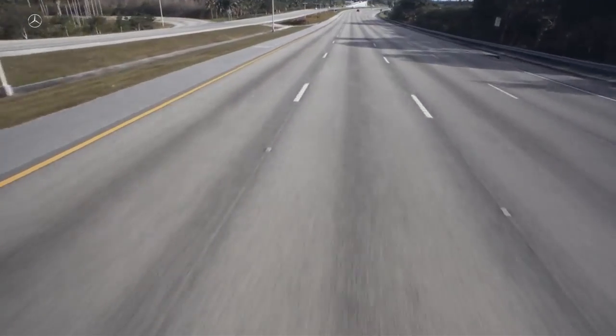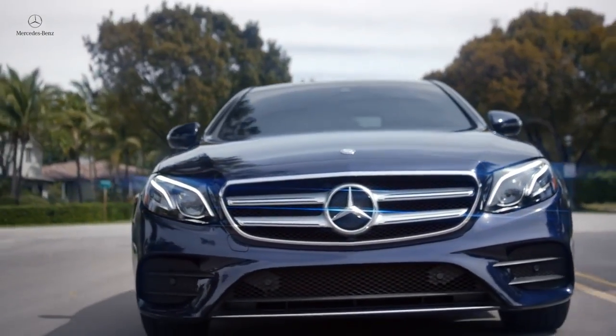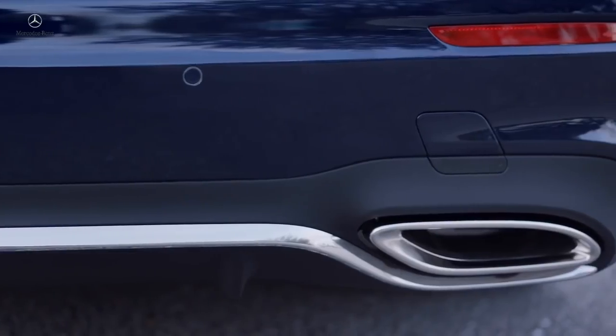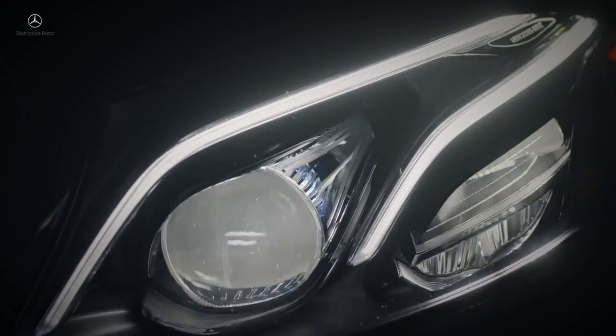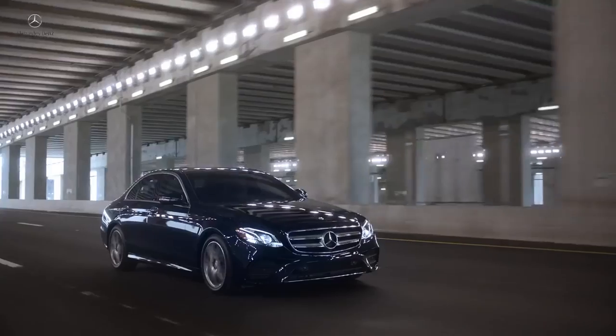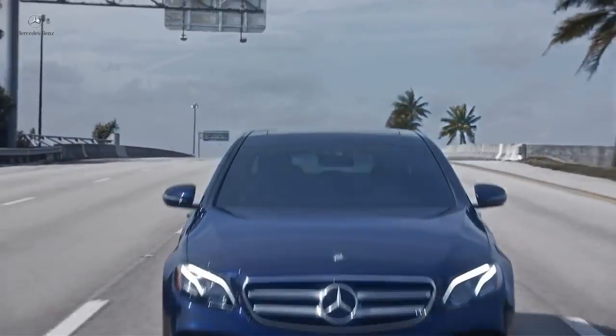But the technology alone is not what sets the E-Class apart. The sweeping new front and rear design, new radiator grille, striking new LED headlamps, and optional 18-inch sport wheels exude the sporty elegance and style that are the trademarks of Mercedes-Benz.